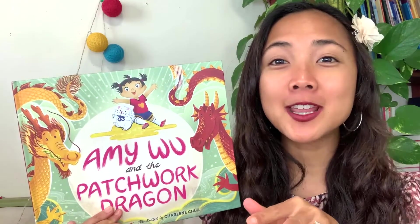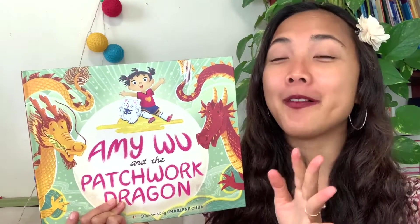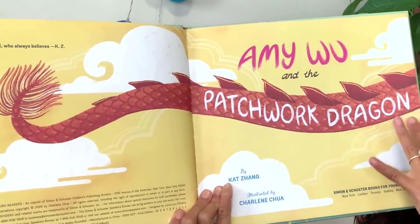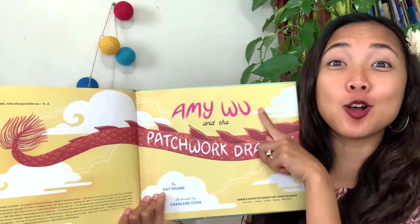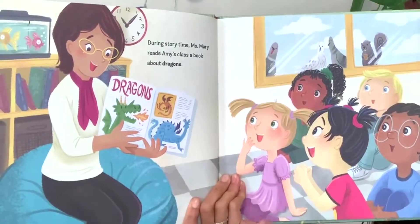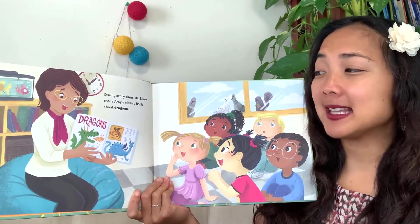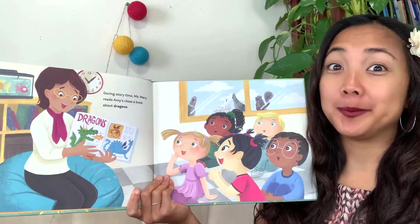If you want to draw a picture of a dragon while we're listening to this story, that'd be a great activity. Here is our title page - Amy Woo and the Patchwork Dragon, with our author, illustrator, and publisher Simon Kids. There's a long tail of a dragon, and here is Amy. It looks like she's at school during story time - Miss Mary reads Amy's class a book about dragons. How do the kids feel about learning about dragons?